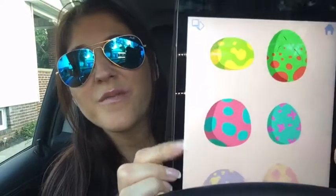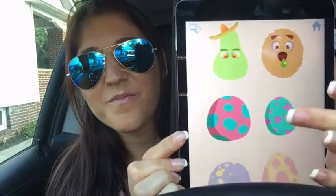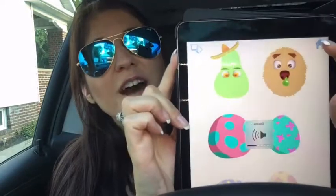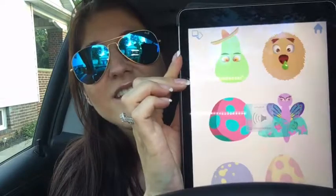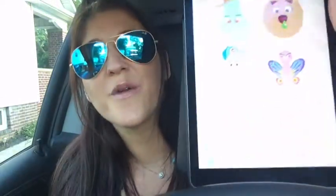The next one is Animal Builder. This one is really cute too — it takes a second to load though. So you hit play and it takes you to a few different eggs and you can pick an egg. You can open them up and it hatches the egg. The other two on the bottom aren't unlocked yet because we didn't get that far with the app.